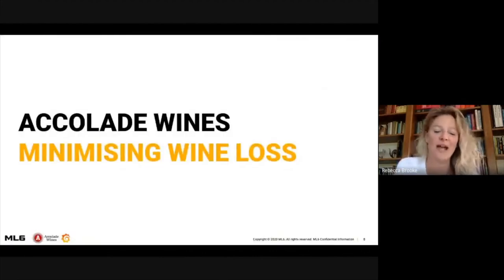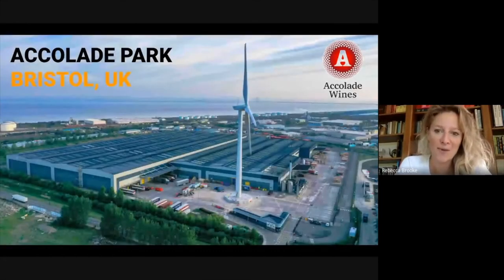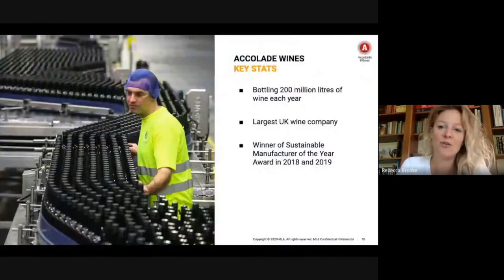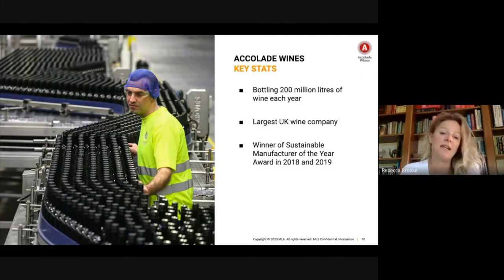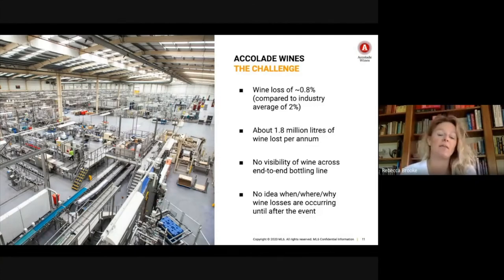Accolade Wines — the challenge we had was to help them minimize their wine loss. They are an enormous bottling facility in the southwest of the UK where they bottle around 200 million liters of wine each year. They're the largest UK wine company and won the Sustainable Manufacturer of the Year Award in the UK in 2018 and 2019.